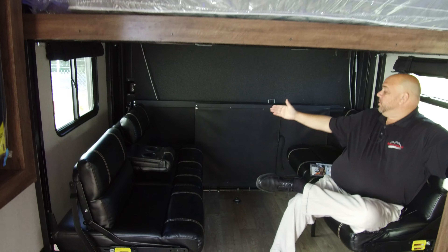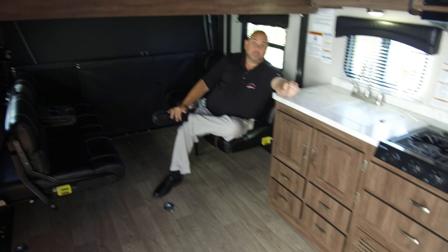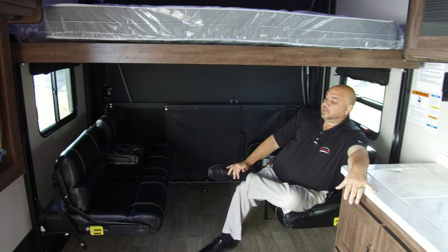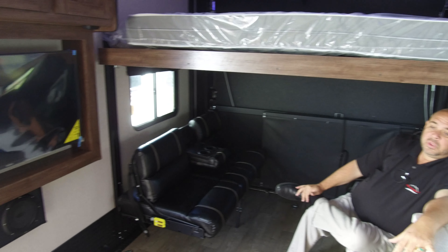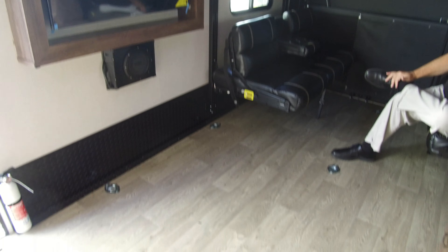This garage from the very back to the very front, as you can see from the tie-down strips, is 13 feet 10 inches. So you've got a lot of room for your toys. You could put a couple of Razors in here, a couple of motorcycles — definitely a golf cart would fit in here as well.